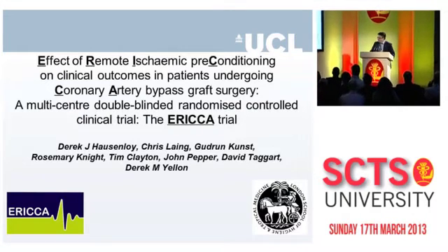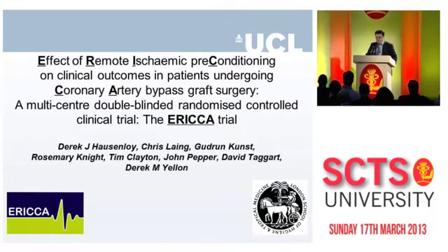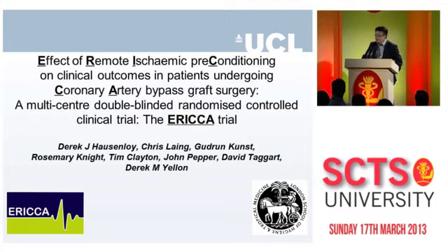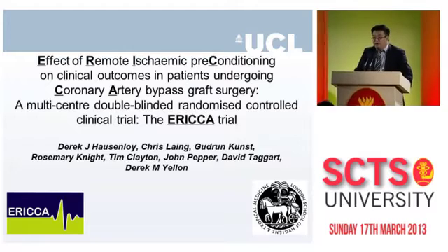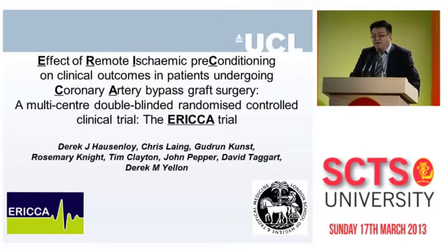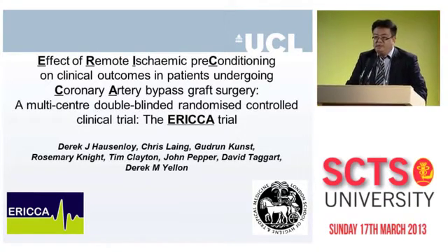Thank you, David, ladies and gentlemen, good afternoon. I'm working as a cardiologist at the Heart Hospital in London, and I've been asked to talk about the ERICA trial. It's great to see so many of the PIs here today who are helping us recruit to this study. I'm going to give you a little of the background of the study and a trial update.